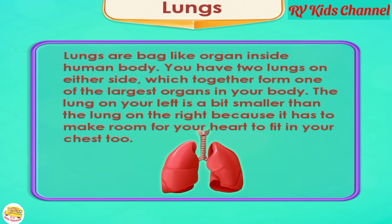Lungs. Lungs are bag-like organs inside the human body. You have two lungs on either side, which together form one of the largest organs in your body. The lung on your left is a bit smaller than the lung on the right because it has to make room for your heart to fit in your chest too.